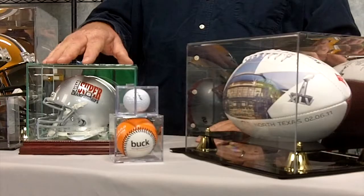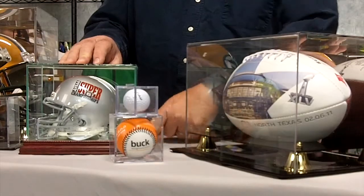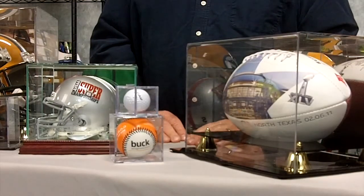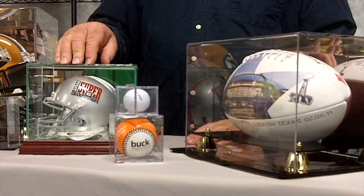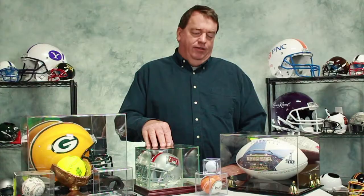And then the premium range, which is a glass case, mirror back, mirror base and a wooden framed base. The premium range we can decorate in a single piece quantity by laser engraving on the front. All the other display cases we can decorate with the addition of a sublimated plate. Minimum quantities apply.